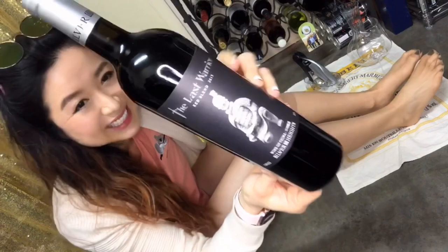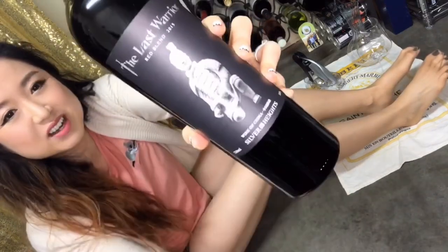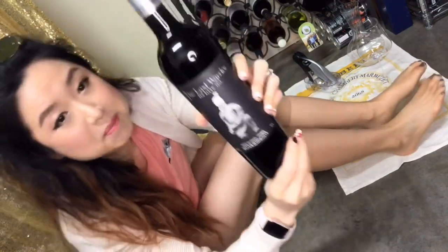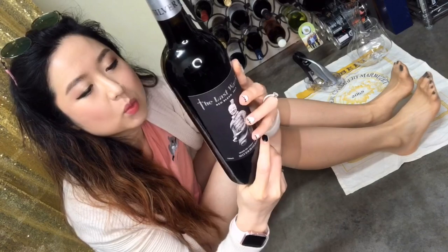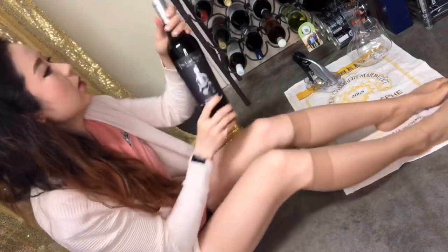We have a made-in-China red wine. This is called The Last Warrior. Look at the terracotta signature, Chinese logo, label, picture. It's a red blend, 2015. It's from Silver Heights — that's the winery. I'm not sure what region it's from. Let's open and chat.